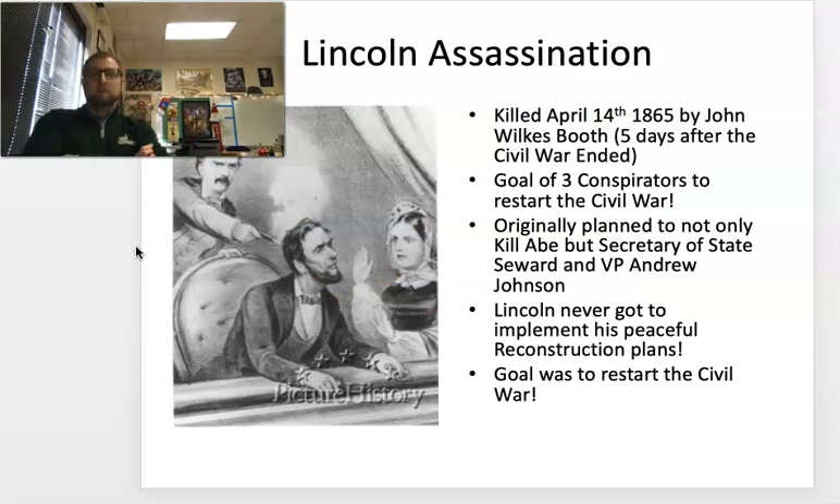One of Lincoln's favorite things to do before the Civil War was to go to the theater. He had a private box at Ford's Theater in Washington, D.C. He didn't go the entire Civil War, but after it's over, he decides that he and his wife Mary Todd will go to see a play. John Wilkes Booth is a failed actor and southern sympathizer. The goal of himself and a few other conspirators is to restart the Civil War — to kill not only Lincoln, but also Vice President Johnson, Secretary of State Seward, and Secretary of War Stanton.